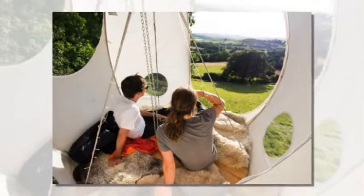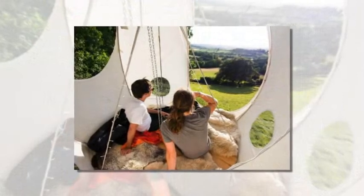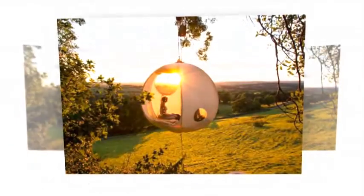The Hanging Tent Company just unveiled the next stage in tensile glamping. The Ramun is a portable, simple, durable, and beautiful tent that hangs high up in the treetops.